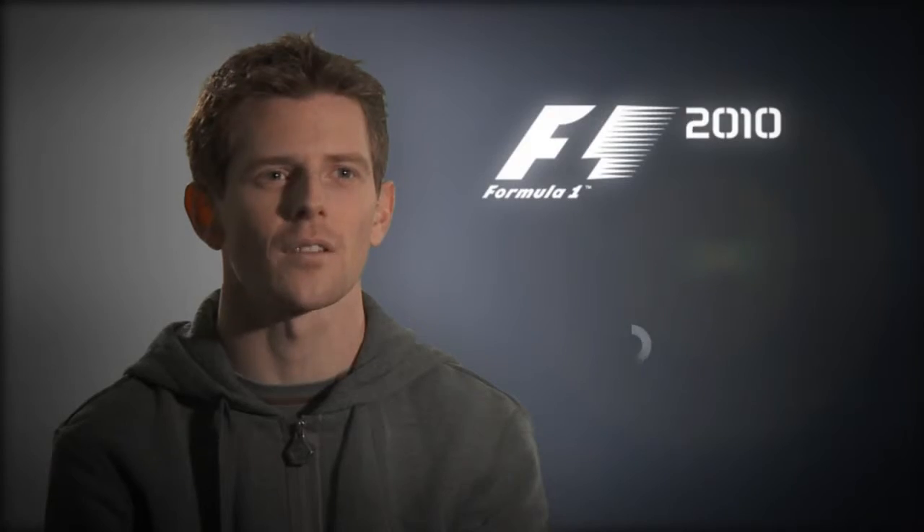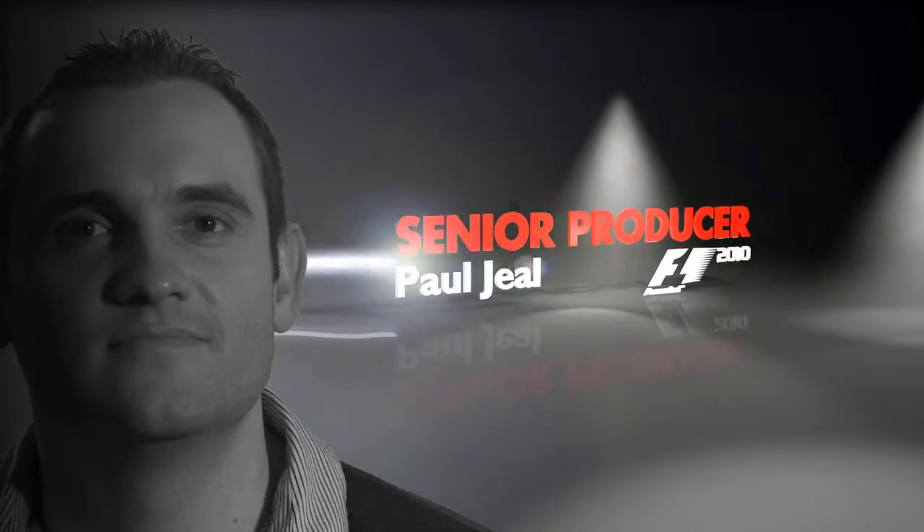Welcome to a first look at F1 2010. Hi, I'm Paul Giel, Senior Producer on Formula 1 2010.